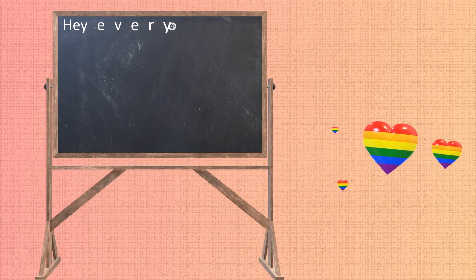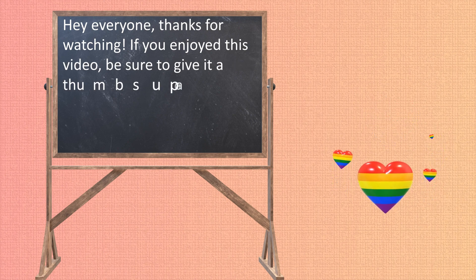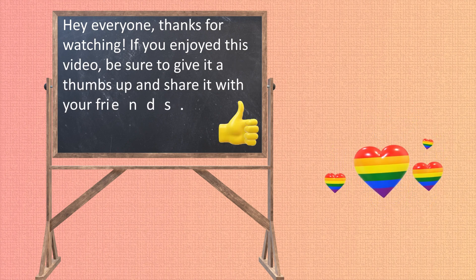Hey everyone, thanks for watching! If you enjoyed this video, be sure to give it a thumbs up and share it with your friends. Bye, take care!